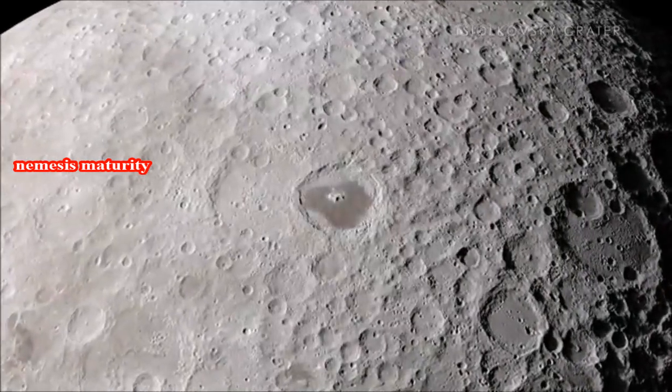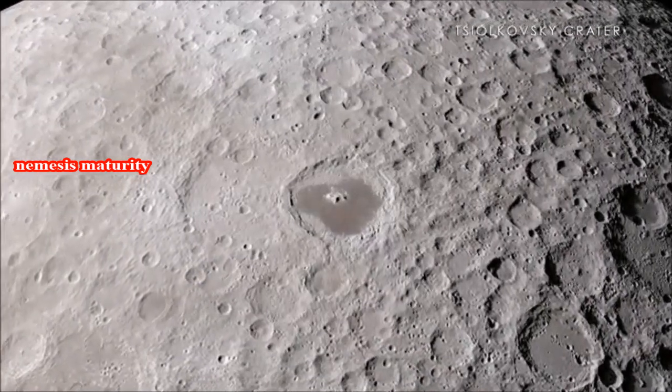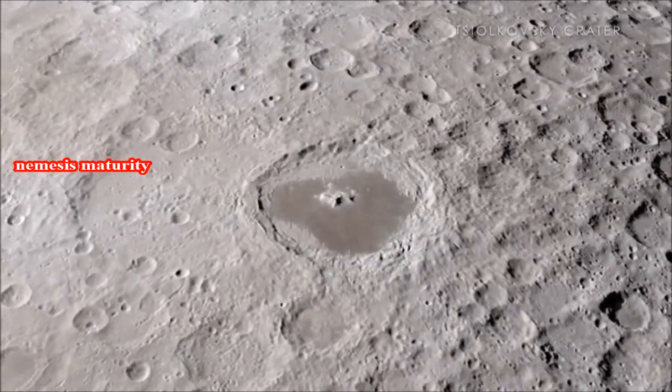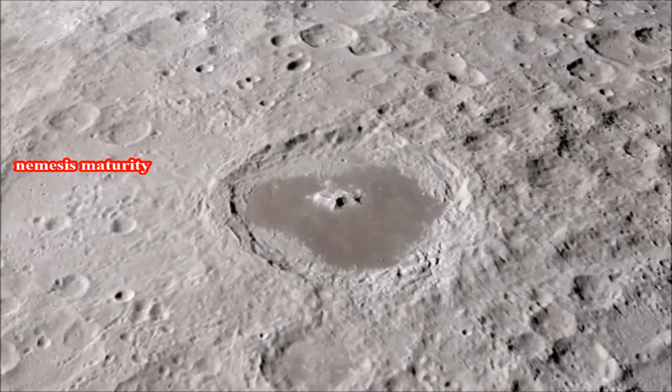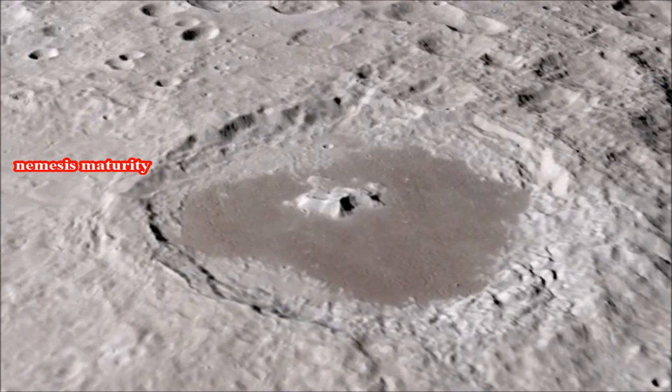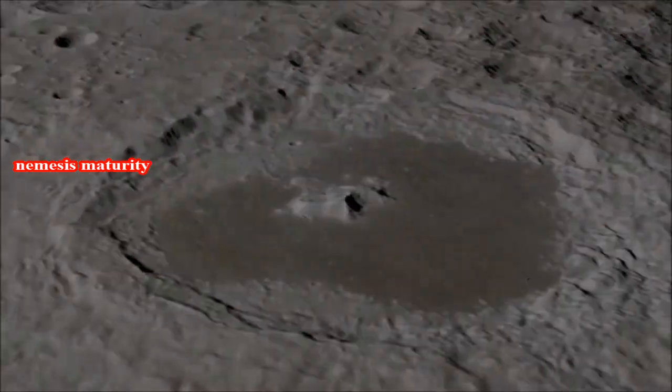Finally, the Tsiolkovsky Crater stands out as an excellent example of a far side crater filled with a sea of ancient lava, known as a mare. It is particularly interesting to scientists and other observers because of its isolation from other similar craters, as well as its beautiful central peak.